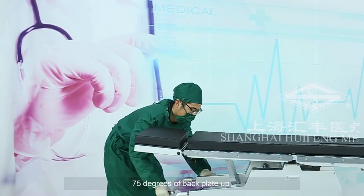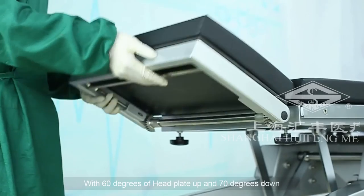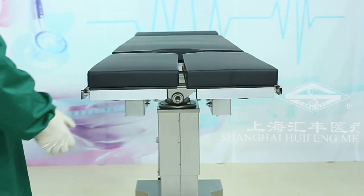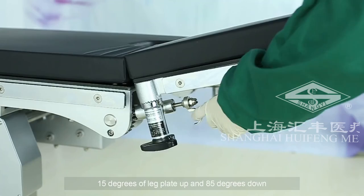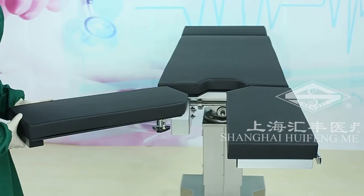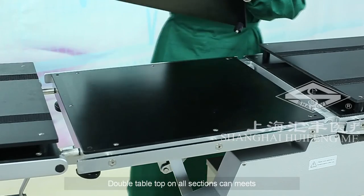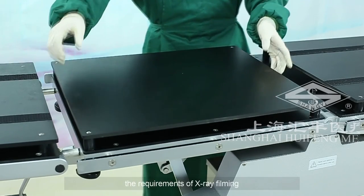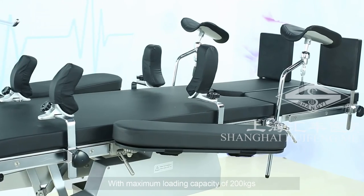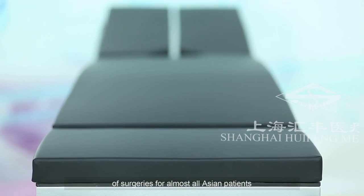20 degrees of both left and right lateral tilt, 75 degrees of backplate up and 15 degrees down, as well as flex position, with 60 degrees of head plate up and 70 degrees down, 15 degrees of leg plate up and 85 degrees down and 90 degrees outward. MT300 is a high cost-effective surgical table. Double tabletop on all sections can meet the requirements of x-ray filming. The base and column cover are both made of premium 304 stainless steel with maximum loading capacity of 200 kilograms. The operating table could be adopted in all kinds of surgeries for almost all patients.